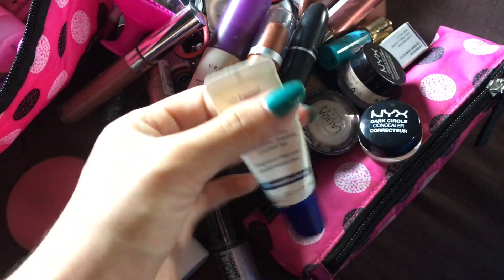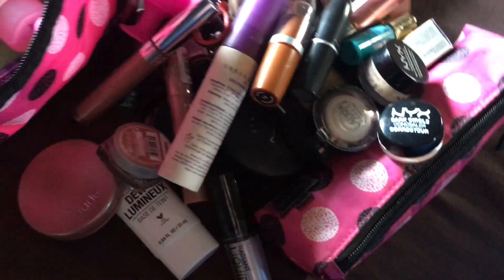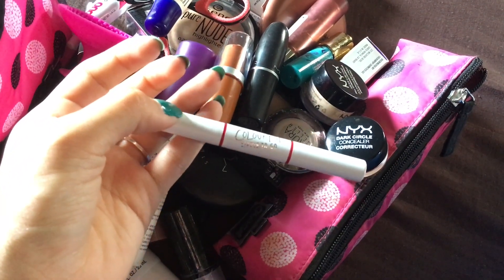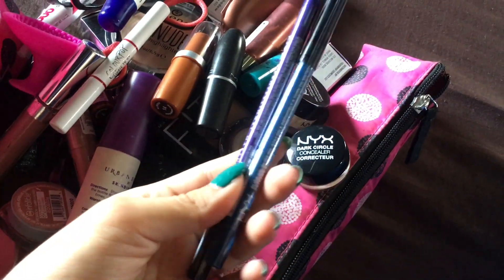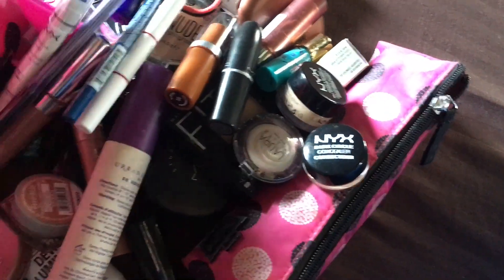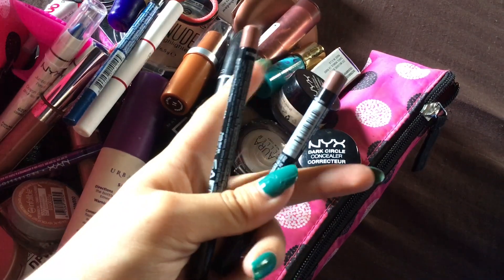This is Aquaphor Lip Repair. This is ColorPop in Trust Me — it has a lip liner on one side and the lipstick on the other side. These are two liners that I haven't used, and also this one I haven't used. These are my two favorite lip liners — these are NYX.